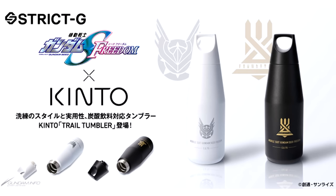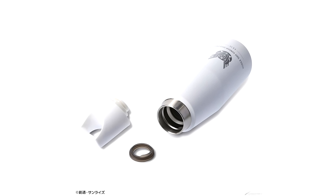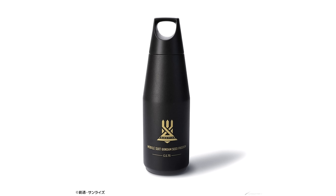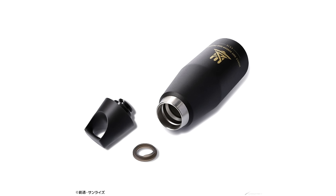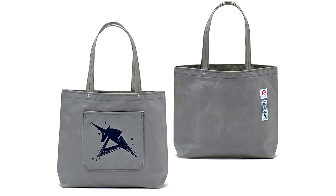On to the apparel news, where Strict G kicked things off last week Friday with three new collaborations. First they teamed up with Kinto to create Gundam Seed Freedom-inspired water bottles, made out of powder-coated stainless steel. For 6600 yen each (44 US), you can get a white Compass one or a black Foundation one. Then together with Shinzaburo Ichizawa Hanpu, they created canvas tote bags inspired by Char's Counterattack and Hathaway's Flash.